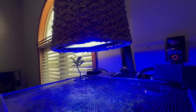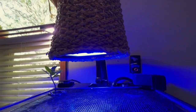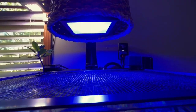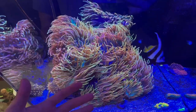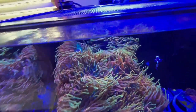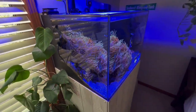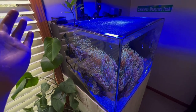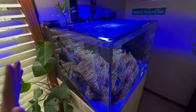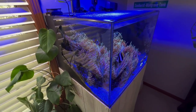I have an MP10 and an XR15 Radion Gen 4 light. Everyone's been asking how I run this light — I started at around 75 or 80 percent and now it's around 95. Anemones are basically as light-hungry as acroporas. For maintenance, I do just once-a-month water changes of 5 to 10 gallons. I don't dose anything in this tank — I only monitor temperature and salinity.